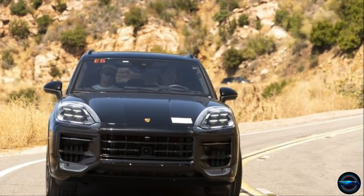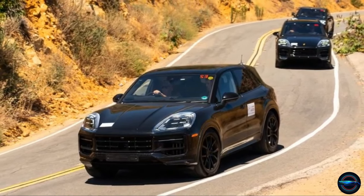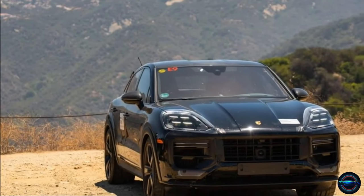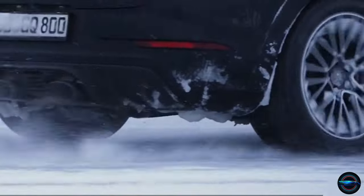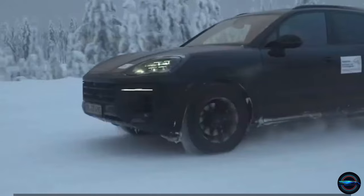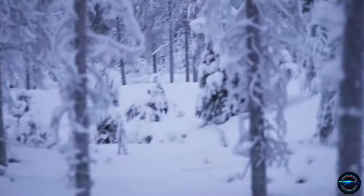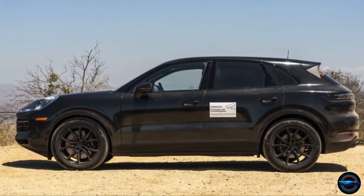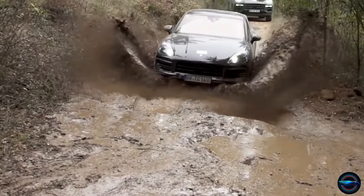While Porsche won't confirm the exact price, they're hinting that it'll be on par with the predecessor model when adjusted for equipment. With all the incredible new features, it's possible there may be a significant increase for the base model. For the Cayenne S and E-Hybrid, the price tag will likely reflect the cost of a V8 transplant and a bigger battery respectively. In conclusion, the 2024 Porsche Cayenne is about to make a grand entrance — with its bionic-inspired design, powerful engine options, and advanced features. The Cayenne E-Hybrid is set to become a top contender in the PHEV market, and the 2024 Porsche Cayenne is the pinnacle of German engineering and automotive excellence.